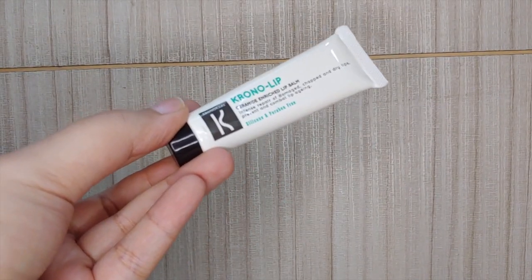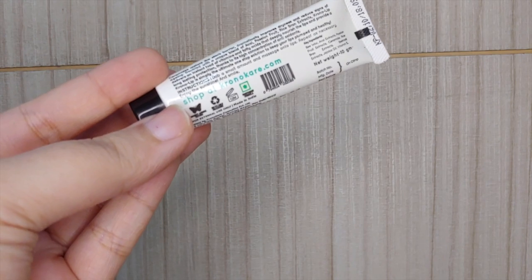The first product is Chrono Cares Chrono Lip Cream Enriched Lip Balm. This retails for 245 rupees and is a full-size product — 10 grams. The ingredients include beeswax, acai extracts, passion fruit extracts, ceramide, rice bran extracts, beetroot extracts, jojoba oil, and vitamin E. It smells amazing — so yummy! Let's see if it works.